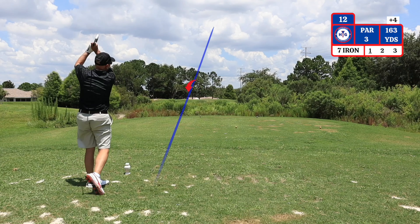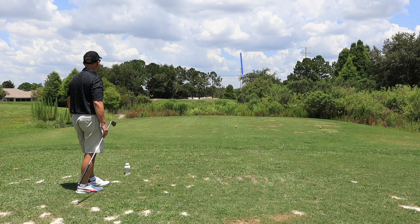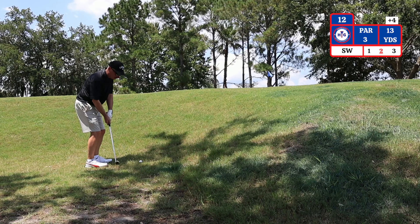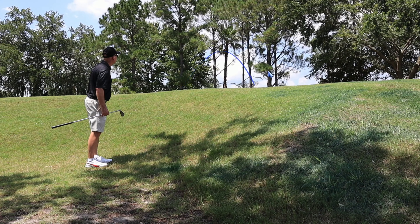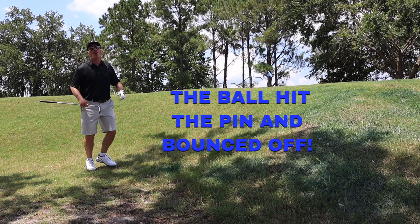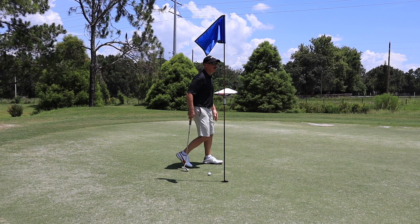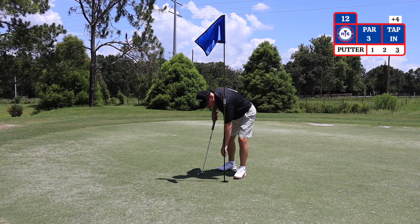The 12th hole is a par 3 playing 163 yards. I'm adding 10 yards because of a headwind, so I'm hitting a 7 iron. I'm pin high off the green on the right side with 13 yards. I'll use the sand wedge to chip up and try to save par. I have a tap-in for par. On to hole number 13.